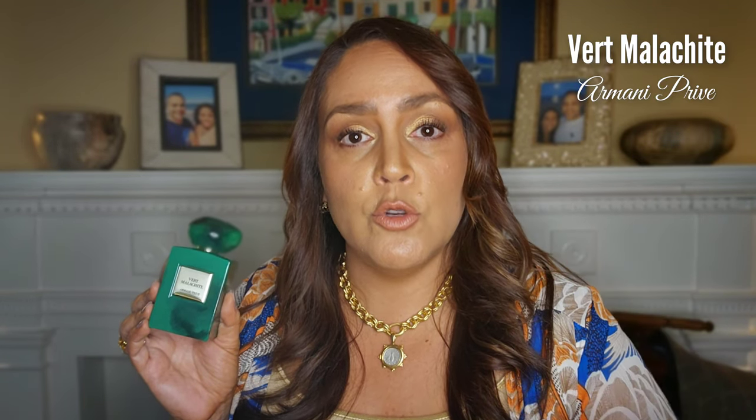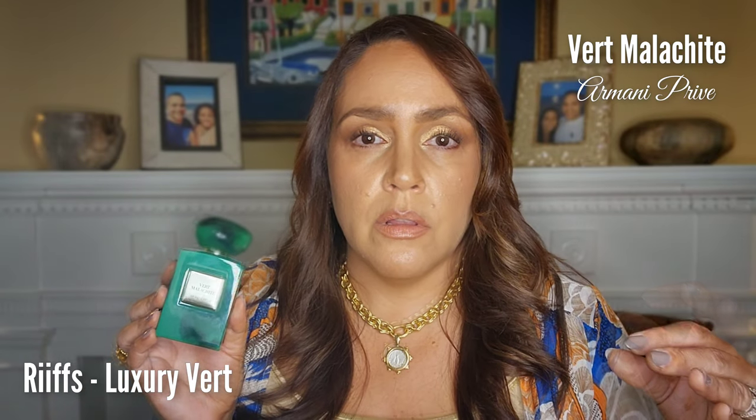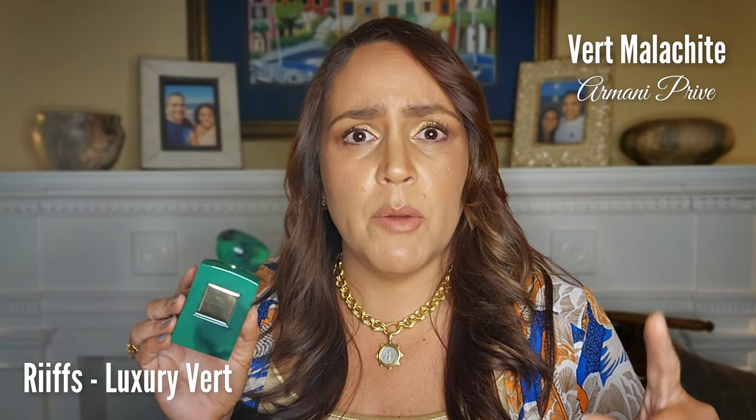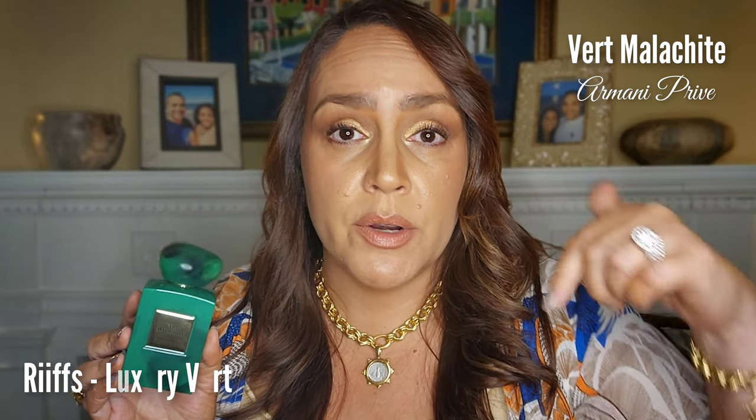If you don't want to spring for Vert Malachite, there's a beautiful dupe by Riffs called Luxury Vert, I believe. I had it and I think it's still up on my Mercari — my link is in the description box if you want to check out what I have on sale. But anyway, Vert Malachite — gorgeous.